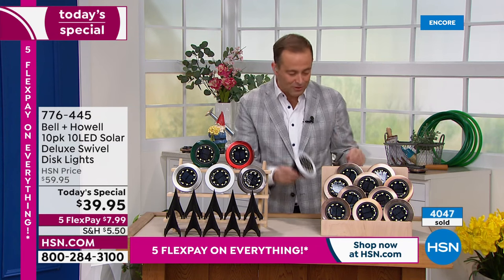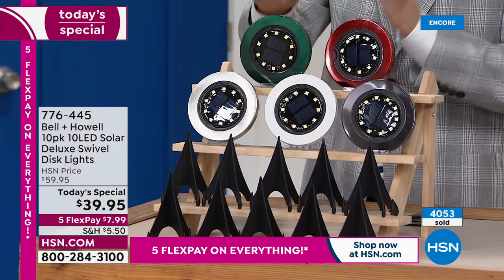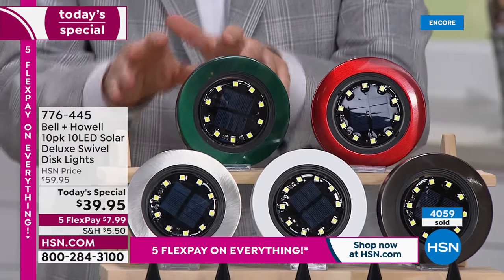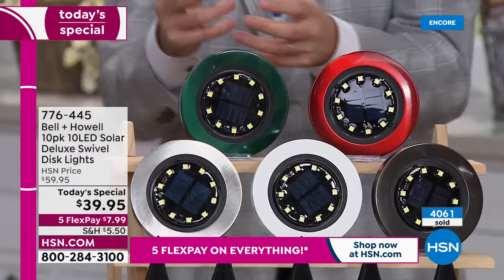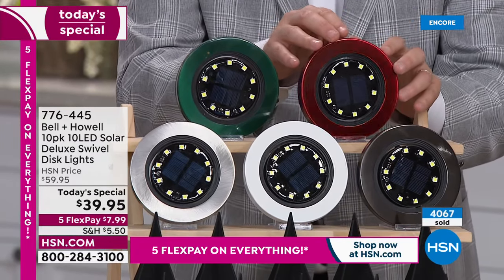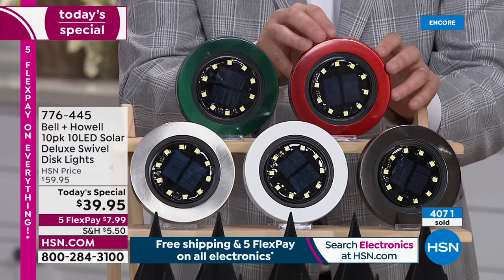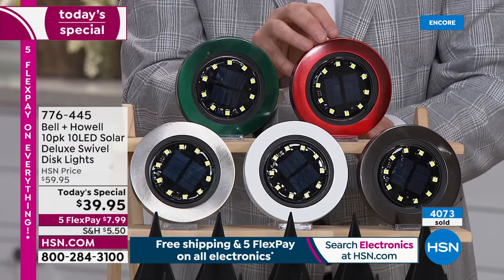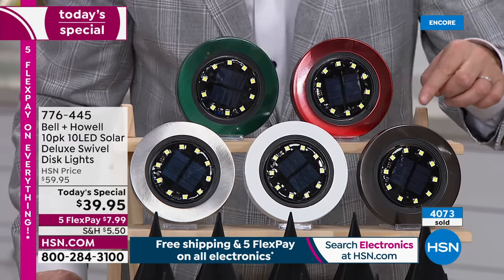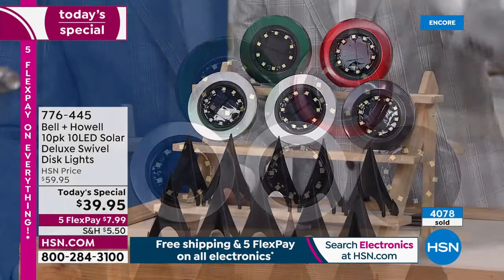4,000 sold. Biggest value of the year is happening now. Forest green — easy choice to lay into the grass, it's going to look wonderful, it's going to disappear. All you're going to see is the light that comes on automatically at nighttime. There's that red making its debut — a beautiful red, a really high-end gorgeous pop as you add some flair and personality. We've got our black, which is doing very well. Limited on the black. White, one of the newer colors, and the classic stainless also.